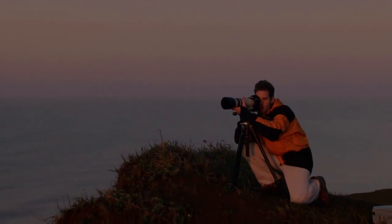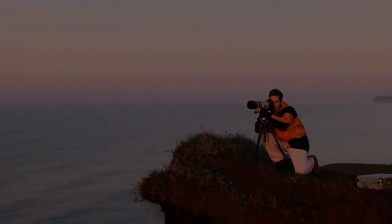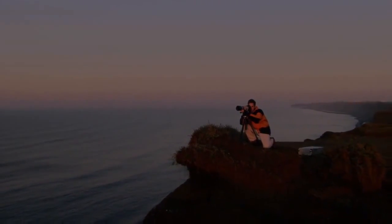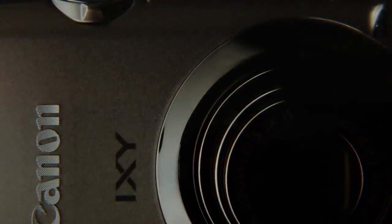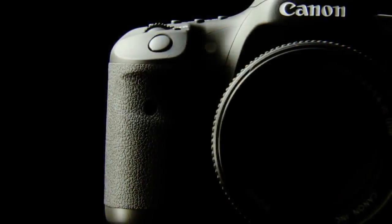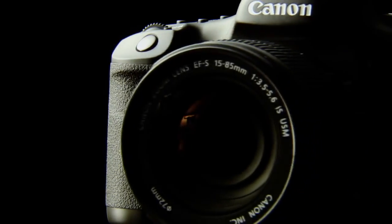With over 70 years of know-how and technological expertise, Canon continues to produce high quality, user-friendly cameras. To ensure good photographs, it's vital to understand how light is captured and recorded.